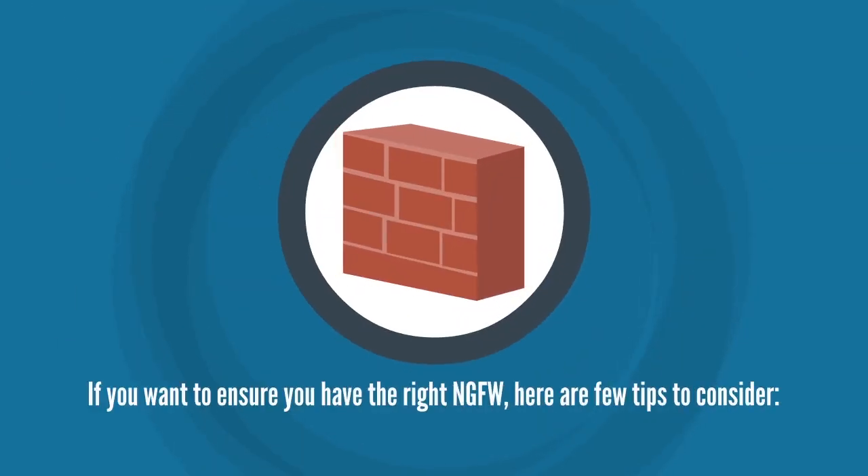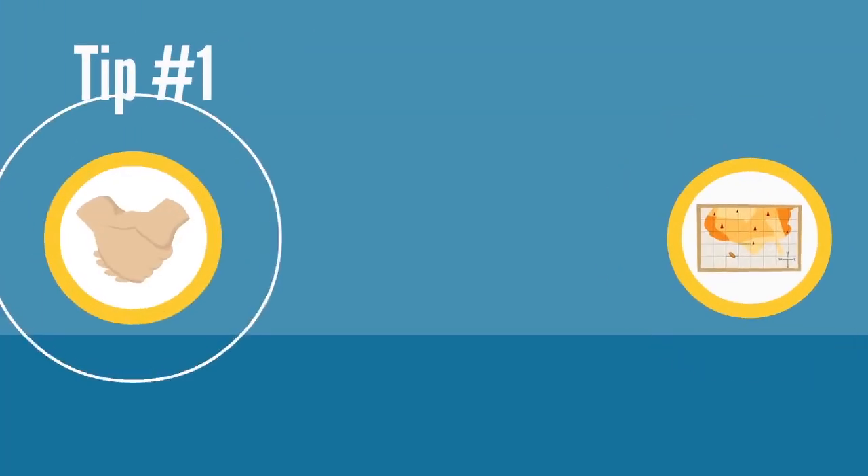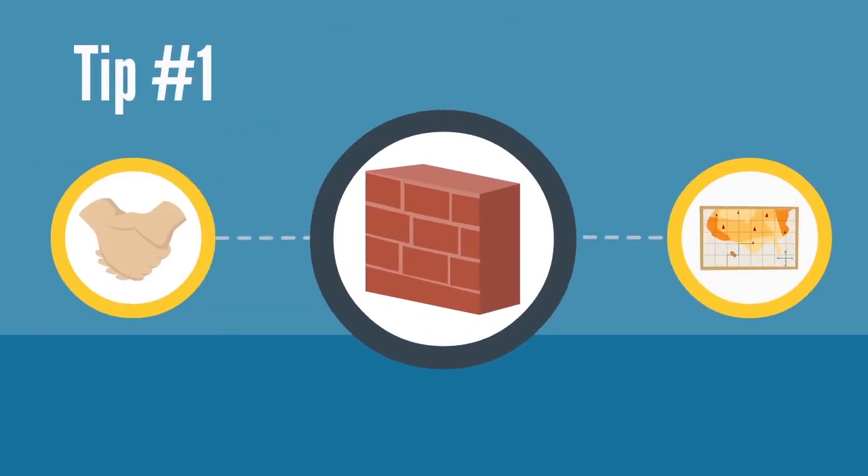If you want to ensure you have the right NGFW, here are a few tips to consider. Tip number one: whenever you set up a relationship with a vendor, ensure you have a strong and strategic relationship. If the vendor can understand your infrastructure, he should be able to map the infrastructure with an NGFW solution.